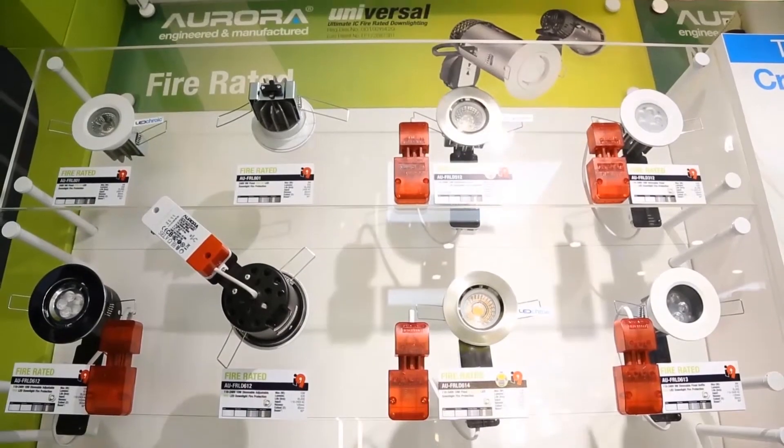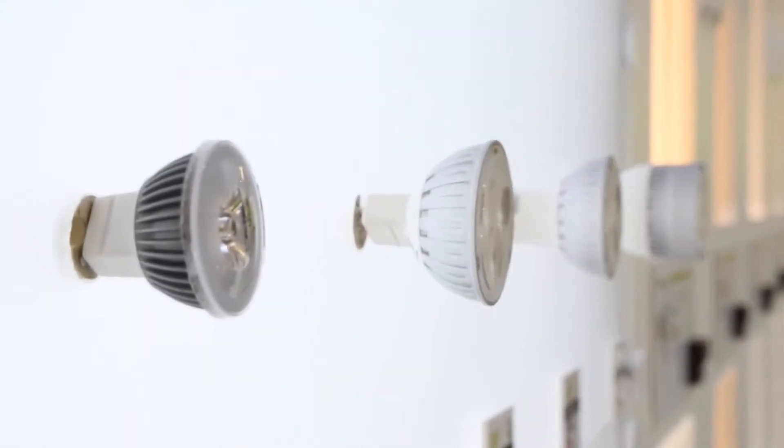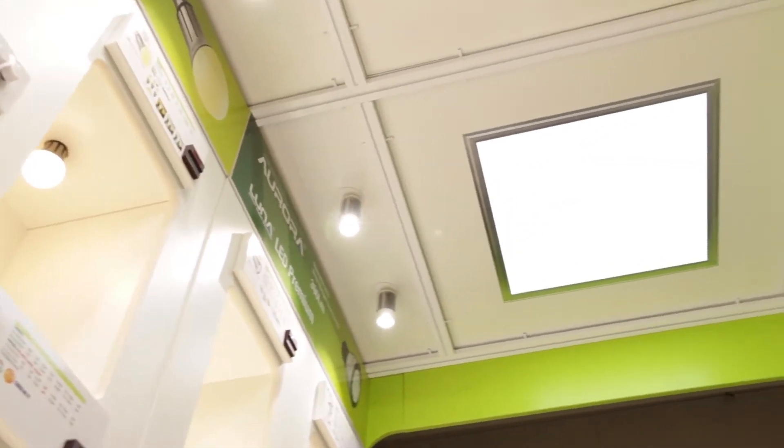When testing products we test a number of samples to make sure that we have consistent results, and we check products from different batches to make sure that we haven't just seen one point of production. We also test over a time period, constantly benchmarking to make sure that the colour quality and lumen output are consistent and that the published results we've issued are being maintained.